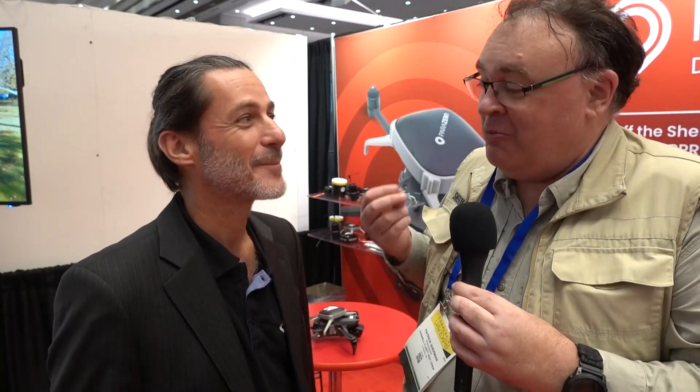Roswell Flight Test Crew here at Commercial UAV Expo 2024 in fabulous Las Vegas, Nevada, and I'm back with Oren Avaram, a longtime friend of the show. How are you doing, Oren? Awesome, Patrick. It's so good to see you again. It's so good to see you, too.